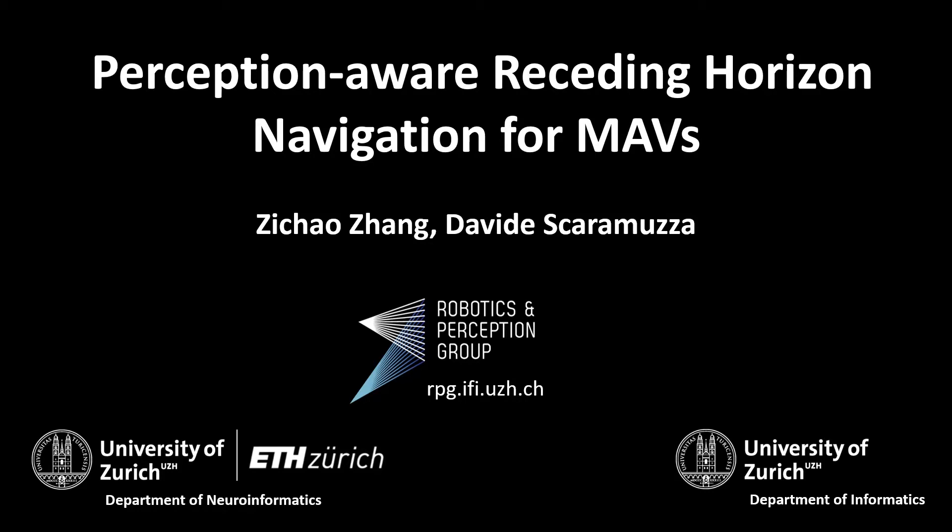In this work, we present a perception-aware receding horizon navigation approach for micro-aerial vehicles.